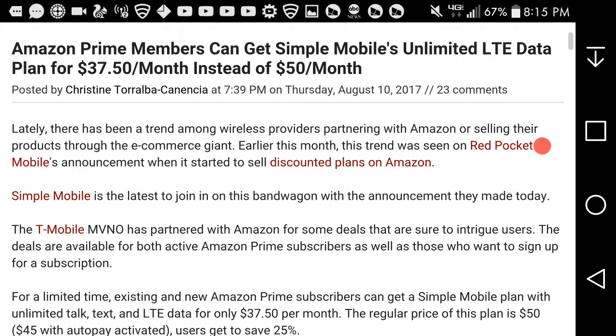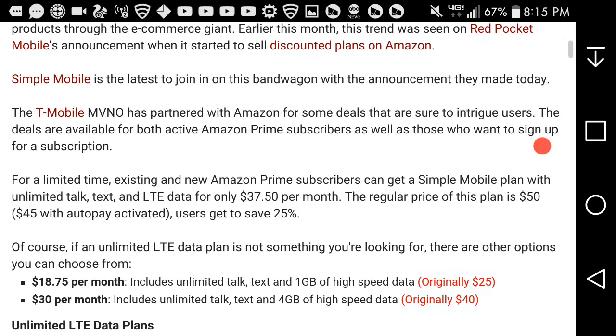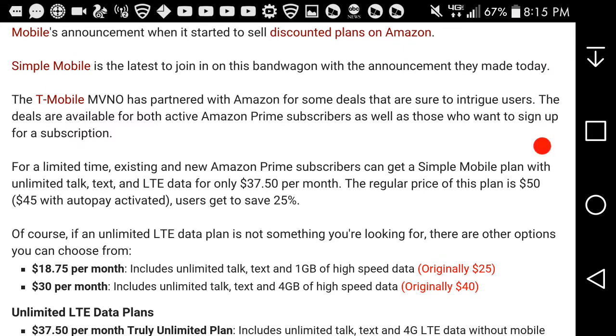There has been a trend among wireless providers where they're partnering with Amazon or selling their products to the e-commerce giant. This month, this trend was seen with Red Pocket Mobile's announcement when it started to sell discounted plans on Amazon. Simple Mobile is the latest to join this bandwagon with an announcement made on Thursday.